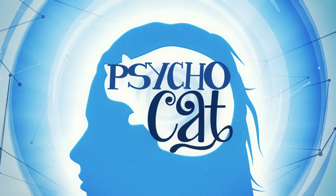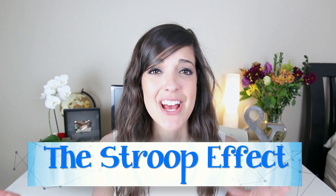Hey guys! CatRific here and you're watching Psycho Cat. Today we're gonna be talking about the Stroop Effect, and for those of you who don't know what the Stroop Effect is, it is a phenomenon that was discovered in the 1930s by J. Ridley Stroop.